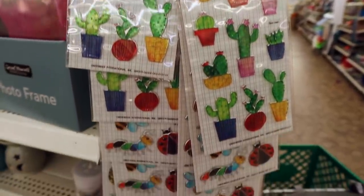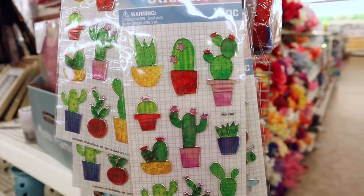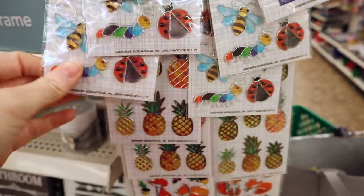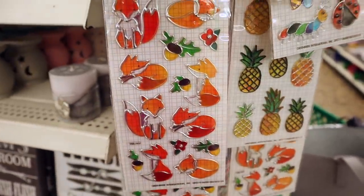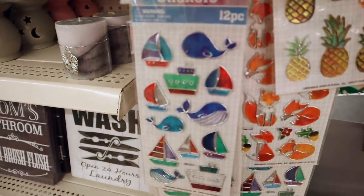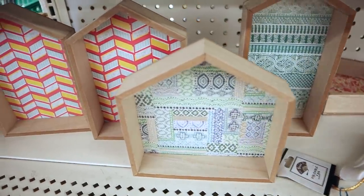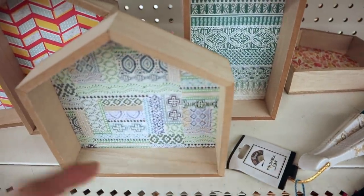Check out all these new stickers hanging here — these are metallic foil stickers and they're a 10-piece set. We have a cactus set, some with bugs, pineapples, a whole set with boxes, a nautical set, and down on the bottom is a set with unicorns. Check out these little wooden shadow boxes — are these not adorable? We have one color and then one with a coral-ish pink.